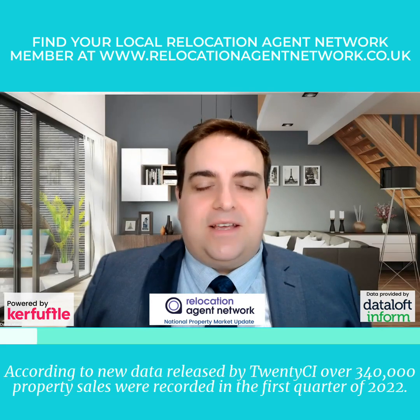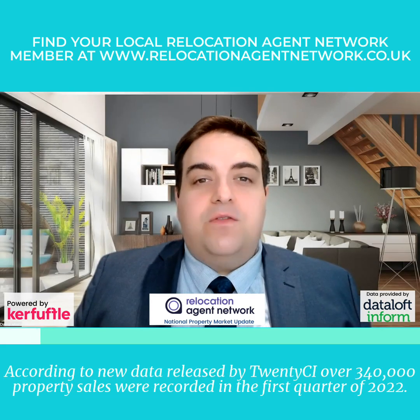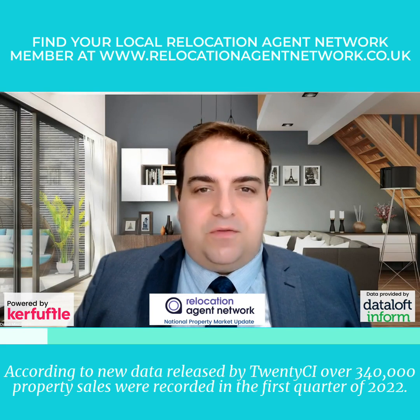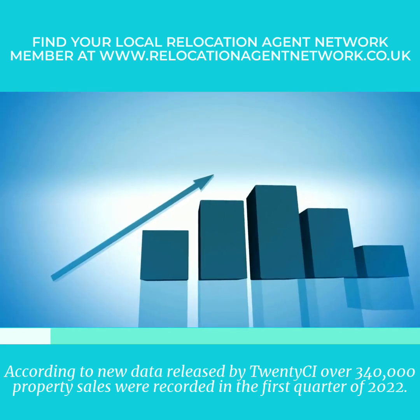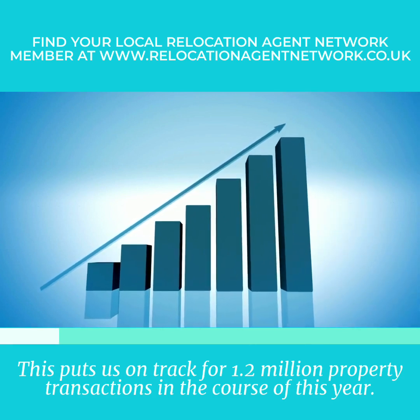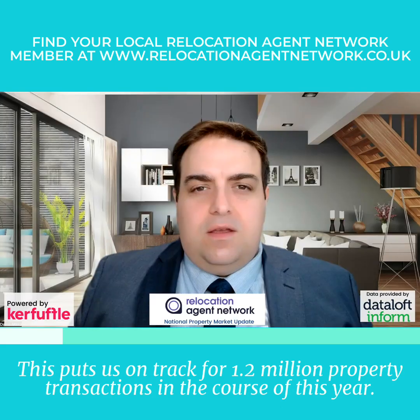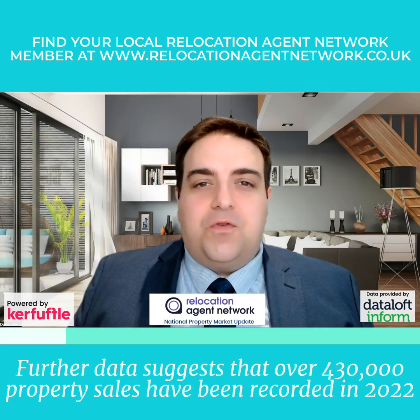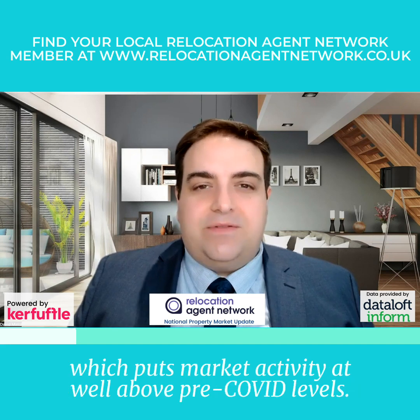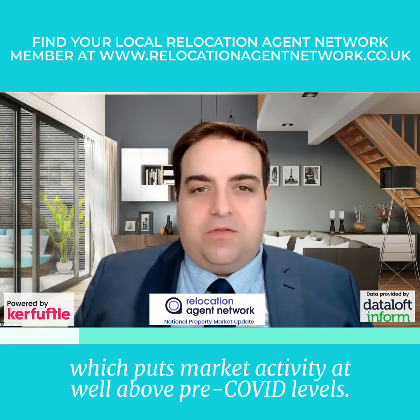According to new data released by 20CI, over 340,000 property sales were recorded in the first quarter of 2022. This puts us on track for 1.2 million property transactions in the course of this year. Further data suggests that over 430,000 property sales have been recorded in 2022, which puts market activity at well above pre-COVID levels.